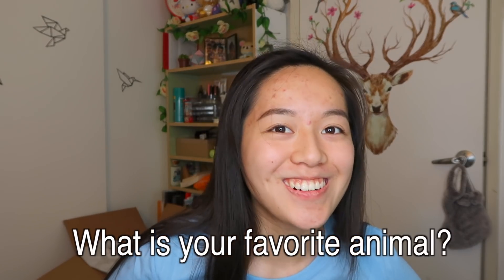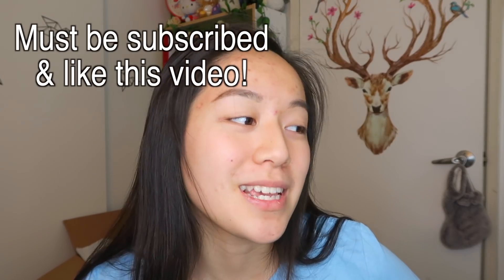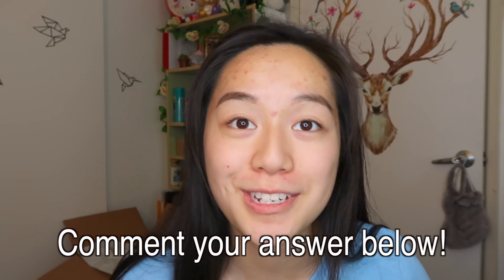The next video question for the shoutout will be: what's your favorite animal? That's a little bit basic, but what is your favorite animal? Just comment that down below.